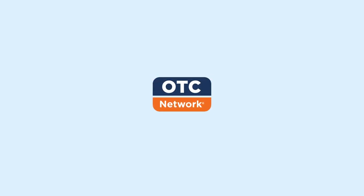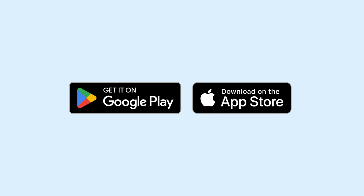Welcome to the OTC Network. Did you know you can access your benefits through the OTC Network mobile app? Download it today for access to app-exclusive features, plus a few neat tricks.